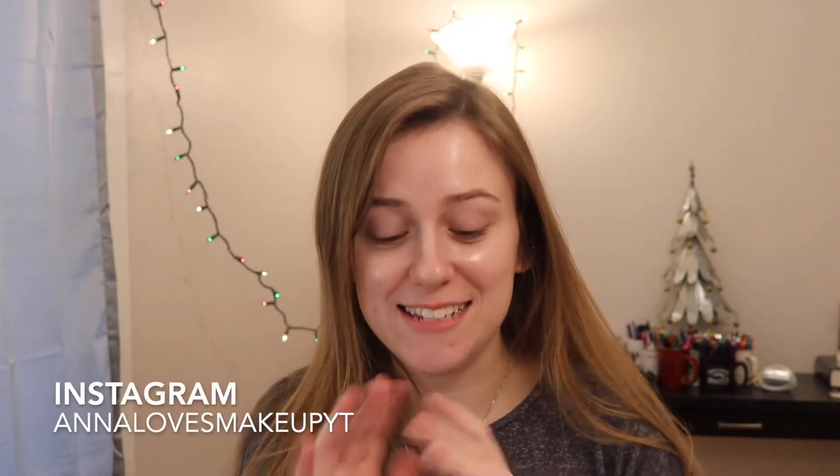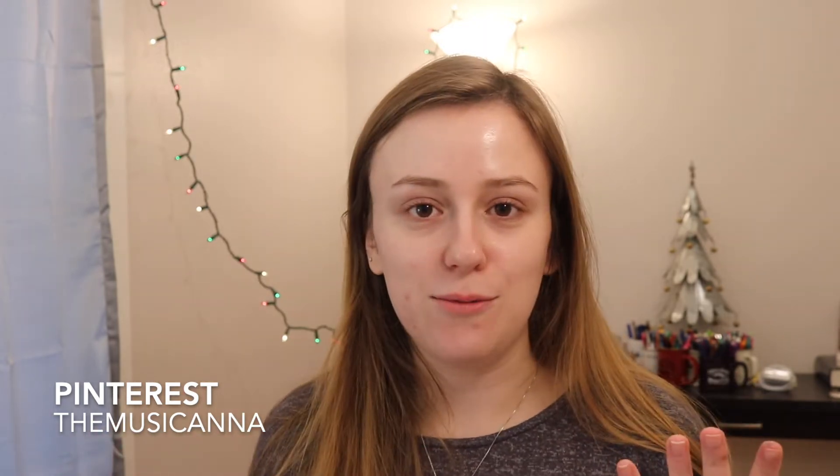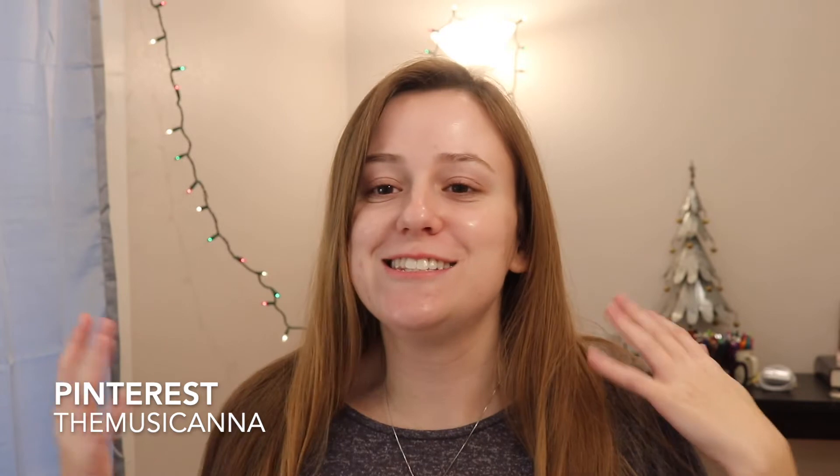Hi everyone, welcome back to my channel. Today's video is going to be a get ready with me using a bunch of holiday 2020 kits, and I'm really excited because I've done a review on pretty much every single one of them. If you have not already, don't forget to subscribe, ring the bell, give this video a thumbs up if you enjoyed, and let's go ahead and get into the video.